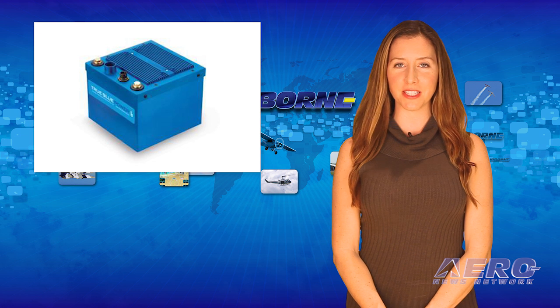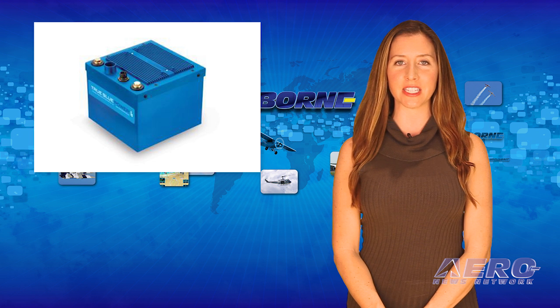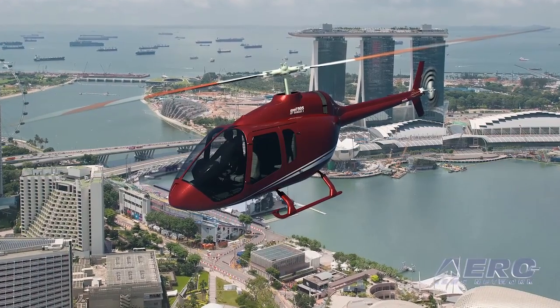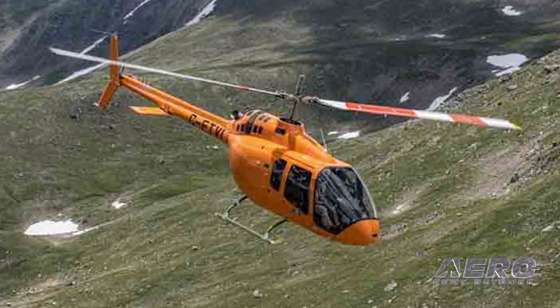Bell Helicopter has selected the TB-17 lithium-ion aircraft battery from True Blue Power as standard equipment on the Bell 505 Jet Ranger X. Todd Winner, President and CEO of True Blue Power, said Bell determined the TB-17 was a perfect fit while announcing recent certification results. We've been in touch with a number of OEMs helping them understand our technology, but we had the product that fit their mission — what they needed and wanted for all the right reasons: saving weight, better engine starting performance, and durability. We were ready and they came to us, and it's happening very quickly.